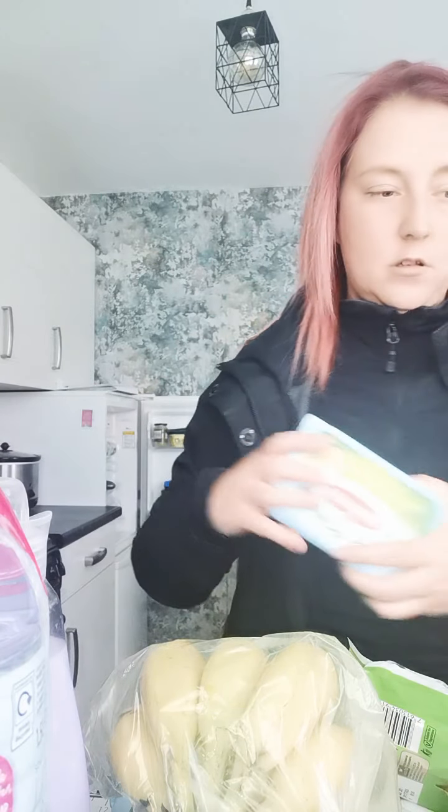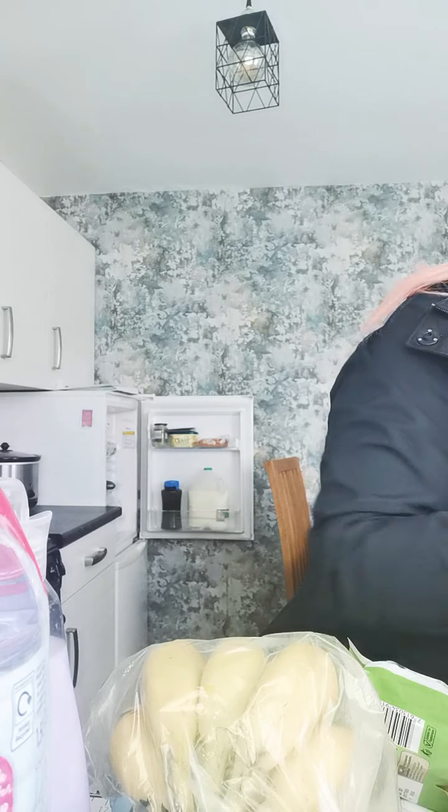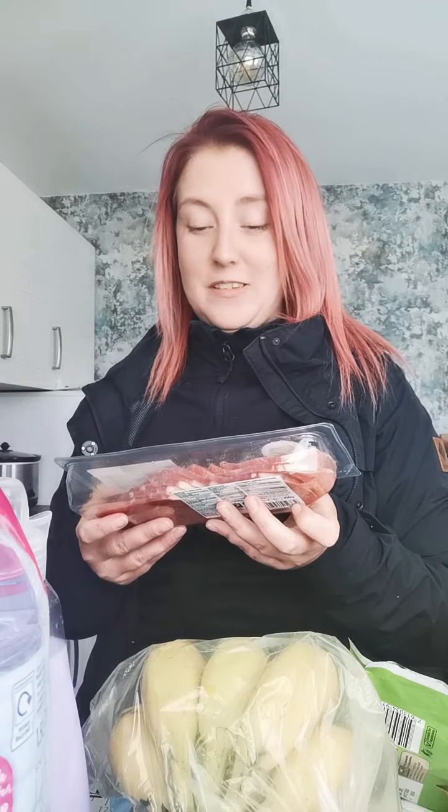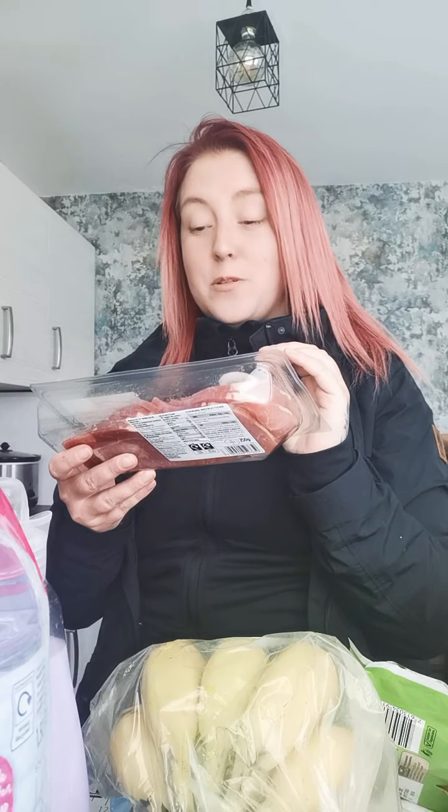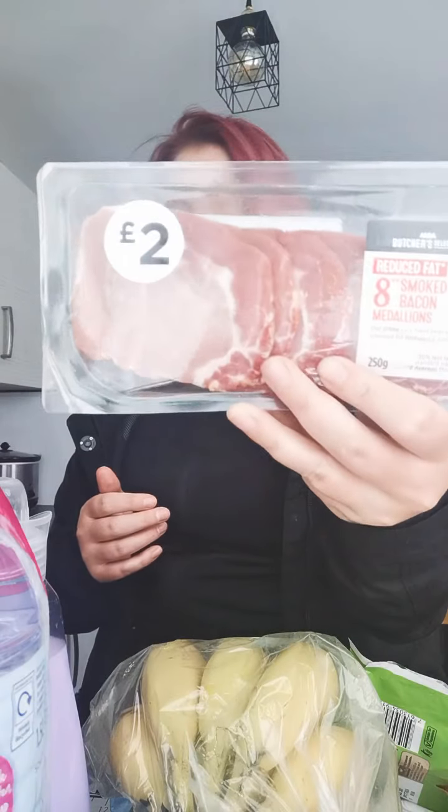I got some pork pies — they were quite expensive, about £1.40. Some Bertolli butter, that was £1.50 — I got the light one, the Mediterranean one. And eight smoked bacon medallions for £2.00.